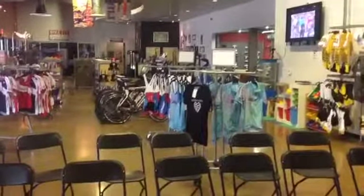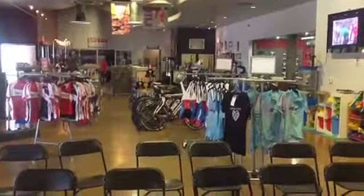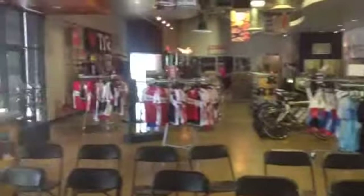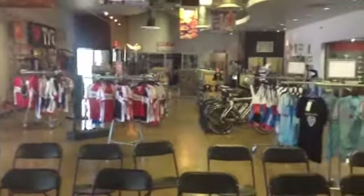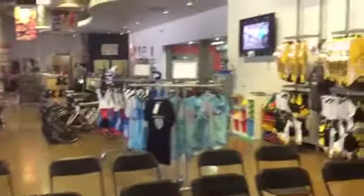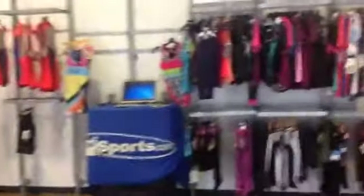A lot of you, or most of you, are not living in Tucson, so you don't get a chance to actually come into the store and see how we work. So that's going to be kind of the theme of today — to just get a general overview of the business itself.